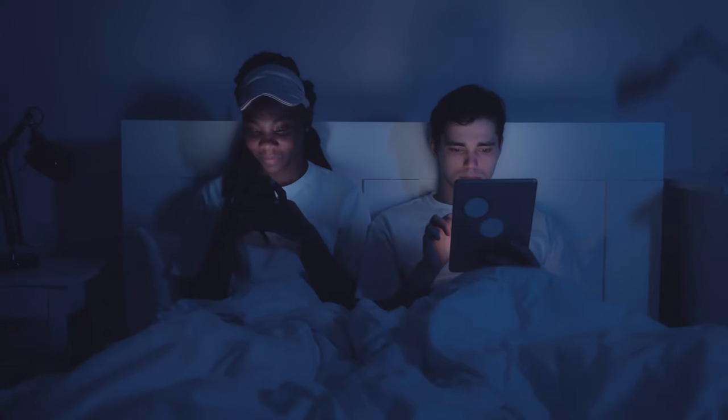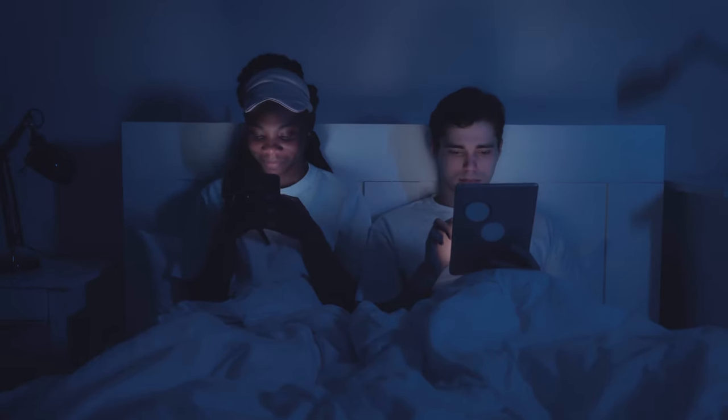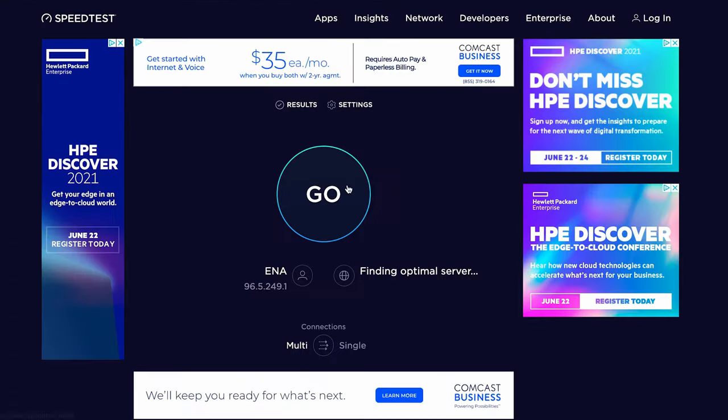Internet speed depends on a lot of factors. If you're upstairs on the internet and your router is downstairs, the connection may not be as strong. Likewise, if that situation applies and you have multiple people using the Wi-Fi, it could be quite variable. To see how fast your internet connection is, you can always use speedtest.net to test your connection.